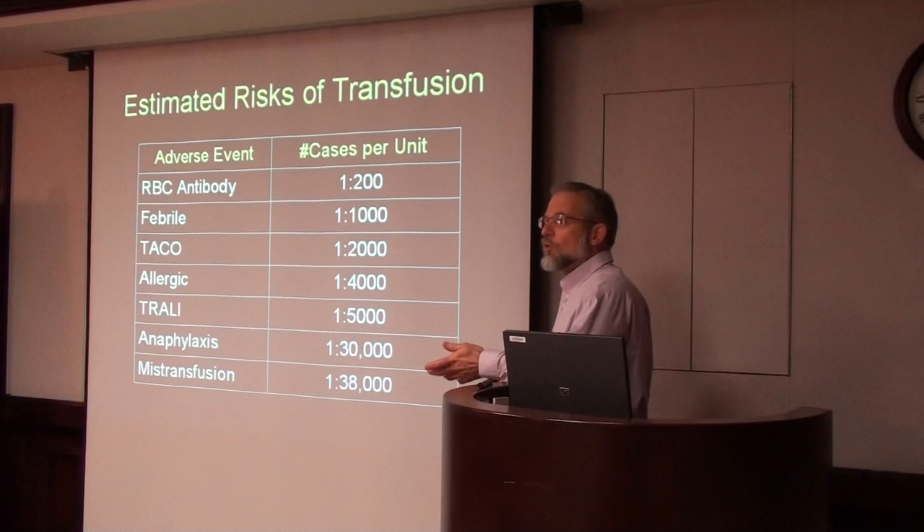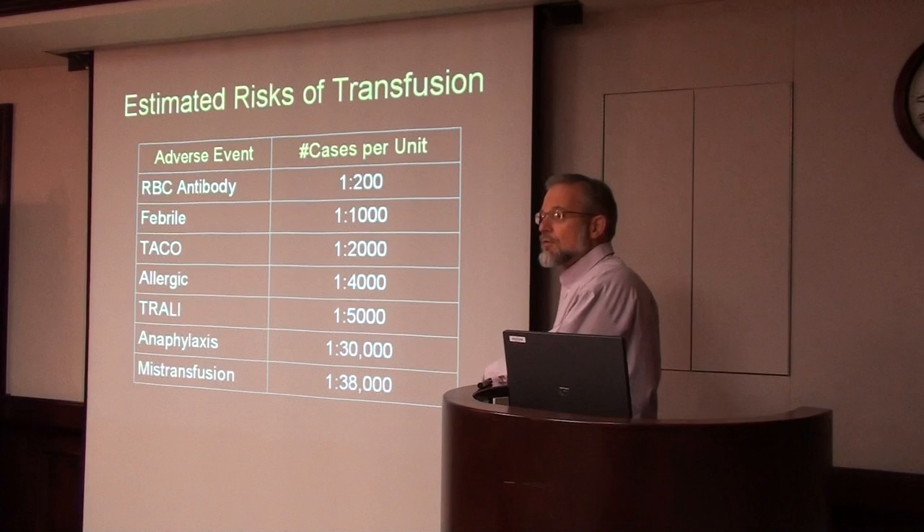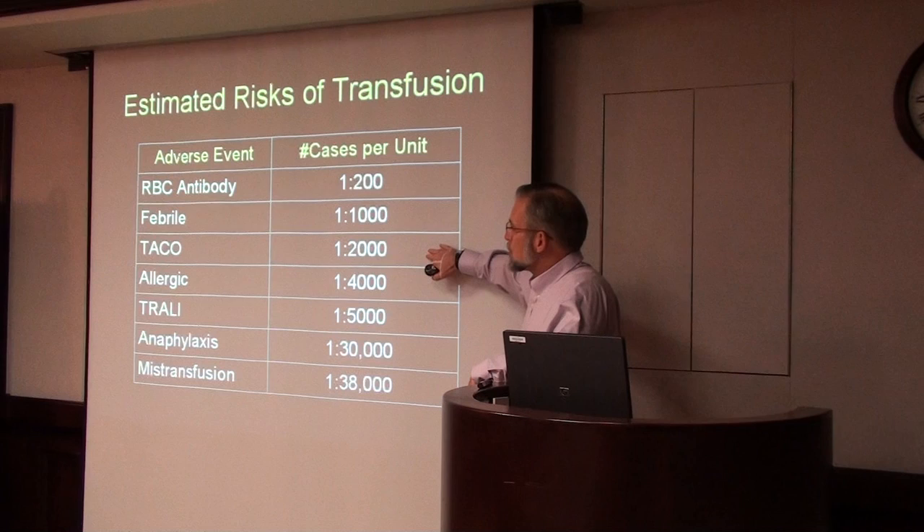Every time somebody's transfused, just like a tissue transplant, they're exposed to a lot of foreign antigens and they make antibodies. Most of the time these are only noticed by the blood bank, but sometimes patients actually develop a flu-like illness when this antibody forms — that's called a delayed hemolytic transfusion reaction. Second most common are the febrile reactions, seen about 1 in 1,000 units transfused. TACO — transfusion-associated circulatory overload — is about 1 in 2,000.